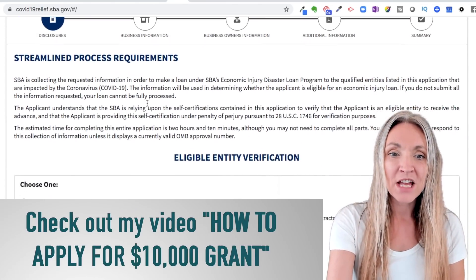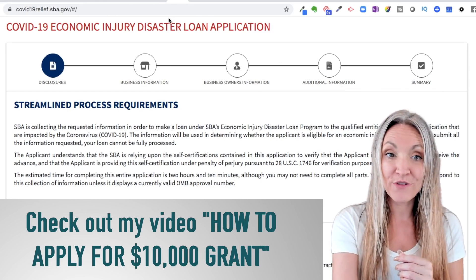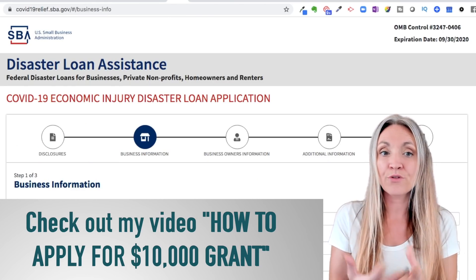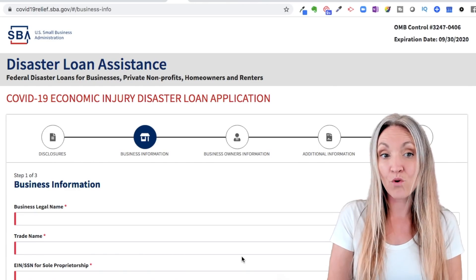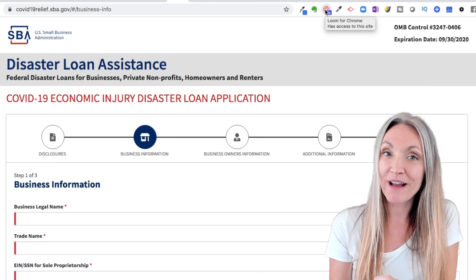The application is online directly through the SBA. If you end up wanting to take the full loan, the interest rate is 3.75% for small businesses and 2.75% for nonprofits, which certainly isn't a bad rate — but the grant portion you do not have to pay back.